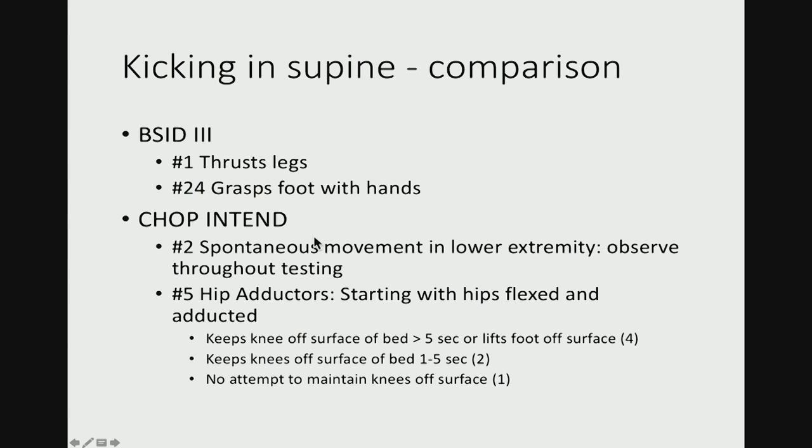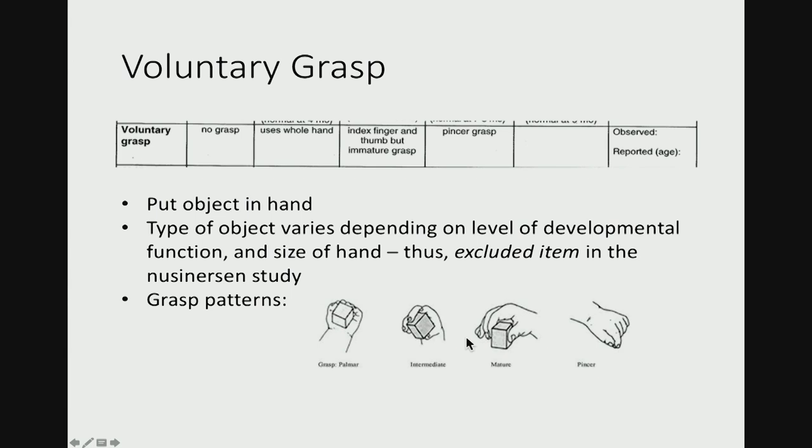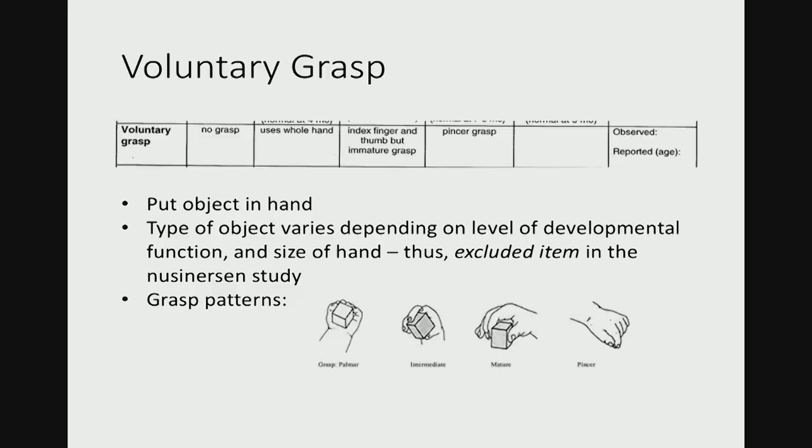There's a comparison to the Bailey Scales of Infant Development and also CHOP INTEND, which show periods of time and seconds. The voluntary grasp is included in the HINE 2 examination, but it was not used during the analysis of the Endear study data, because grasp is thought to be a developmental skill — you don't need a lot of strength for pincer grasp. It was felt to be a developmental milestone that did not have too much relevance to what we're trying to assess when we give medications like Nusinersen or gene therapy. So this item was excluded from the final analysis.